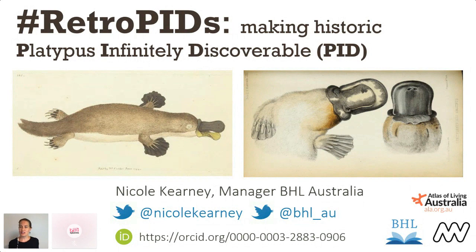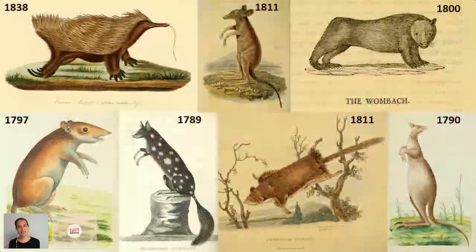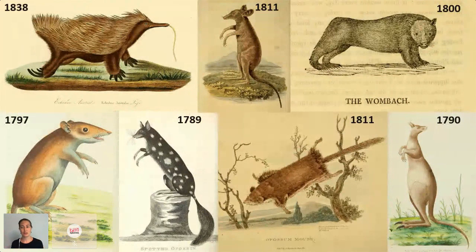I would also like to acknowledge the Indigenous peoples across the whole of Australia, because that acknowledgement is completely missing in the historic literature I work with. These illustrations are from the late 1700s and the early 1800s — a period in our history when these animals were being discovered by Europeans. The publications contained no acknowledgement that there were already a people on this land who had an intimate knowledge of these animals.